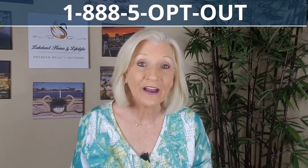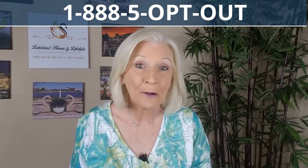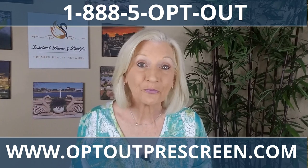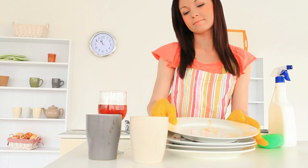Here's a tip: to opt out of all that junk mail, just call toll-free 1-888-5-OPT-OUT, or go to www.optoutprescreen.com. And lastly, keep it clean. Set aside 20 minutes each day to sort through your mail and put things in their place.